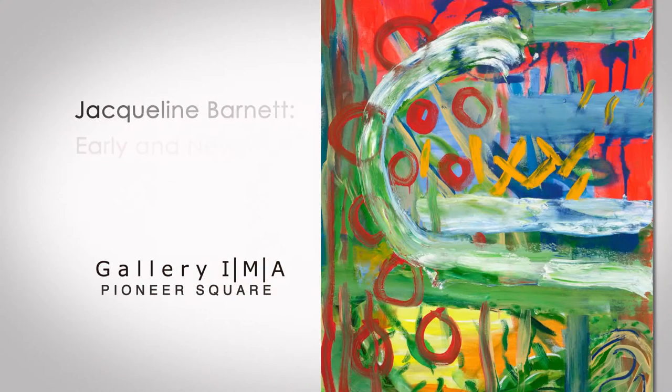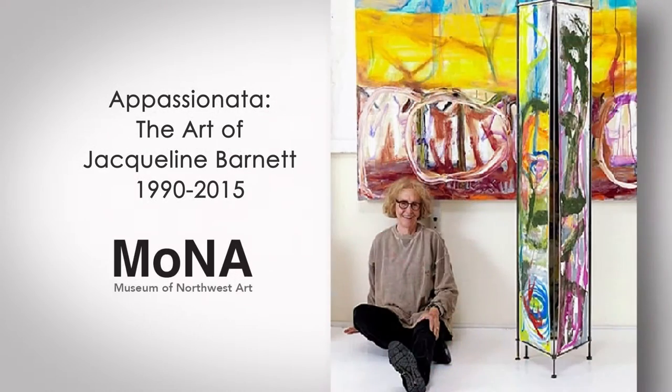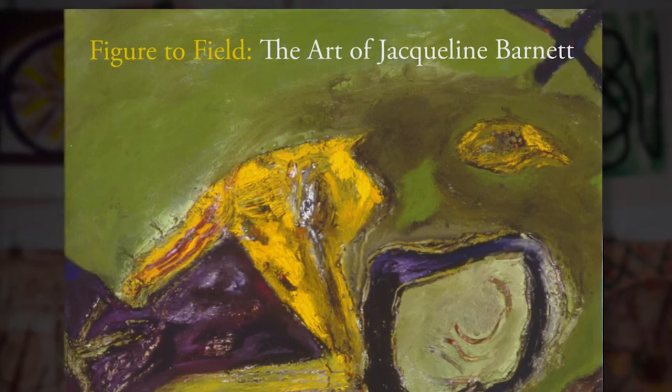Jacqueline Barnett: Early and New Works runs through January 30th at Gallery IMA in Pioneer Square. The Art of Jacqueline Barnett 1990 to 2015 runs through March 17th at the Museum of Northwest Art in La Conner. And finally the book — you've got to pick it up — Figure to Feel: The Art of Jacqueline Barnett. It's available at both exhibits and online. And it was printed in Italy. That is awesome. Thank you so much. Thank you, Nancy — Seattle loves you.